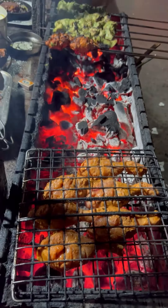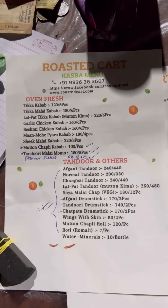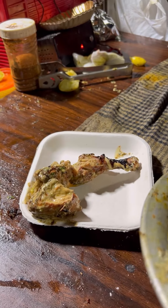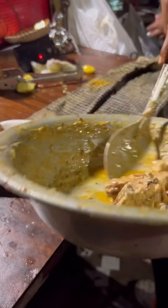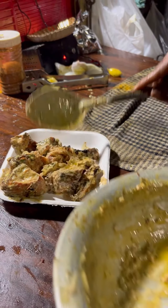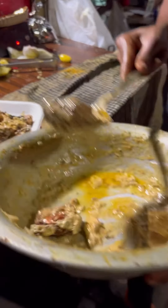Look at the prices — it is so pocket-friendly. If you want to try it, it opens from five o'clock to ten o'clock at night, so from evening all the way to night.